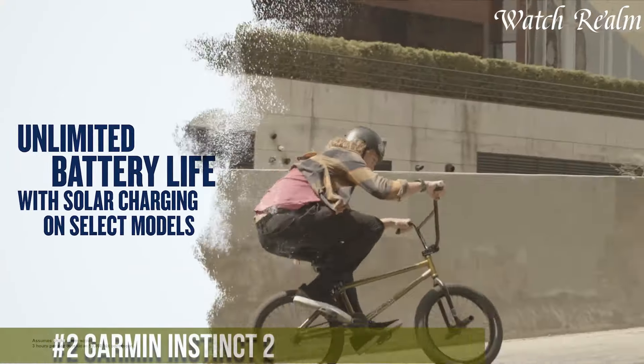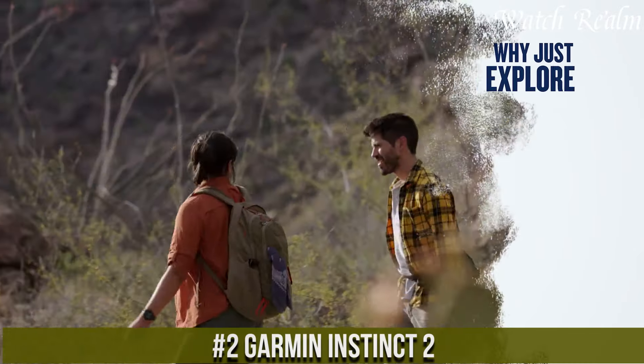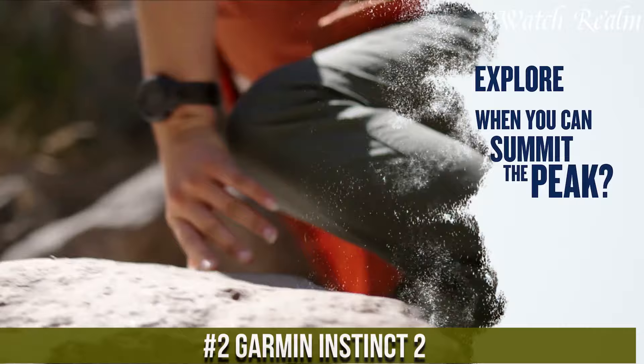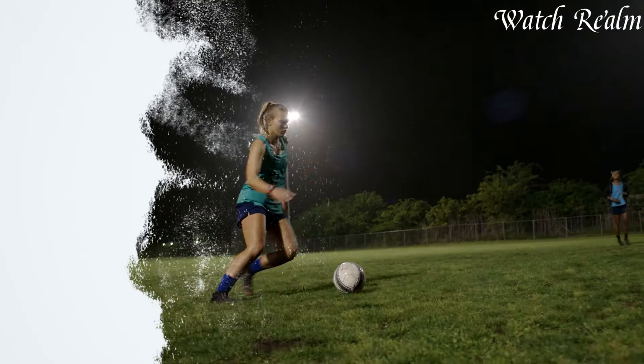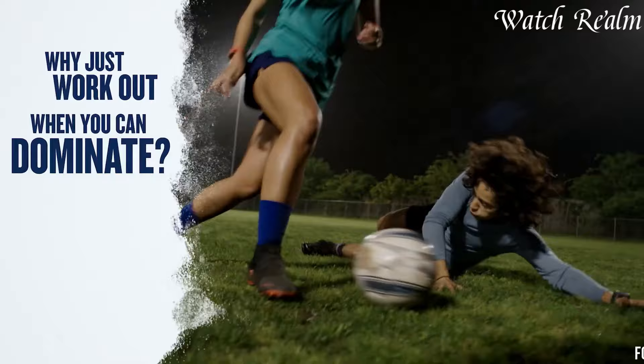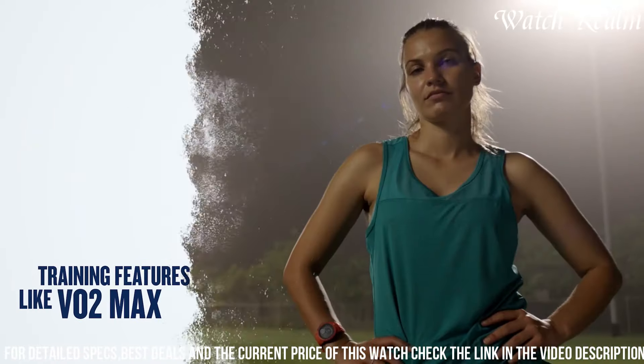Number 2: Garmin Instinct 2 stands as a testament to durability and functionality, tailored for outdoor enthusiasts and athletes seeking a rugged yet sophisticated GPS smartwatch. Boasting a robust build meeting military standards for thermal, shock, and water resistance, it withstands the harshest conditions.